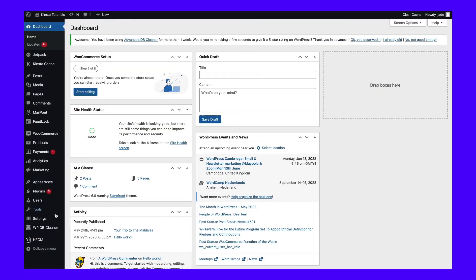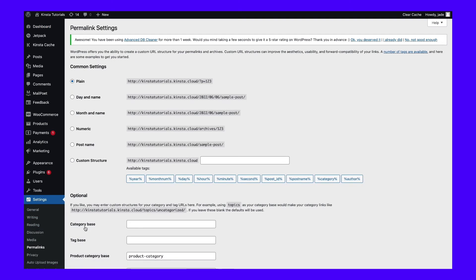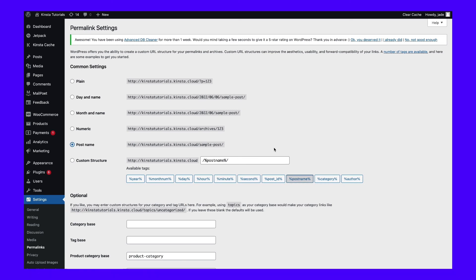To change your site's permalink structure, go to Settings and then Permalinks in your dashboard and select the type of URL that you want to use. The best permalink structure, in our opinion, is Post Name. As long as you set a unique slug for each post and page on your site, the post name structure results in the shortest and cleanest URLs. You're free to choose whatever permalink structure you prefer, but we advise against using the plain option. When you're ready, save your changes and move on to the final step.